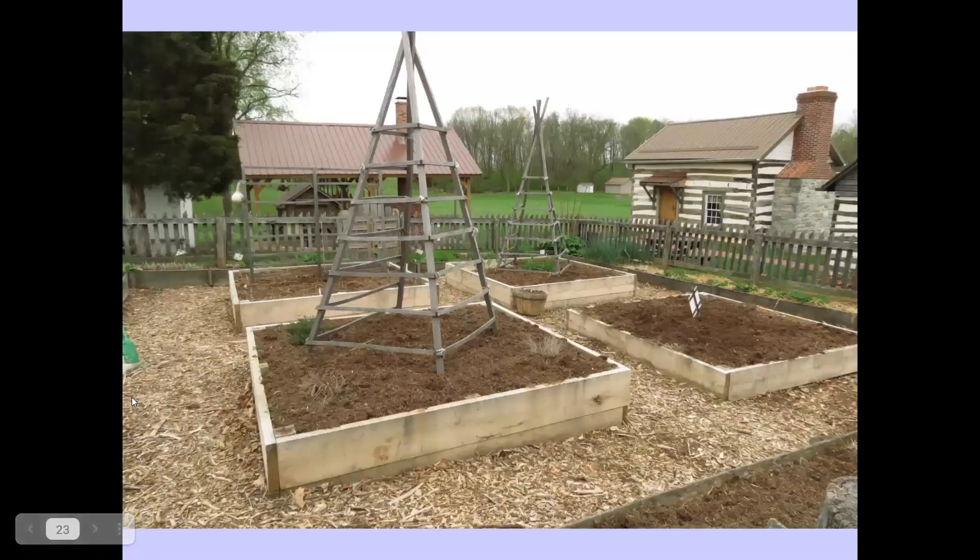A colonial garden design might show a colonial-style building with a fenced area containing four rectangular beds — more likely in-ground than raised. There would be structures for growing peas and runner beans, which were common for settlers, along with mulched pathways in between garden beds. This would be typically what a colonial kitchen garden might look like.